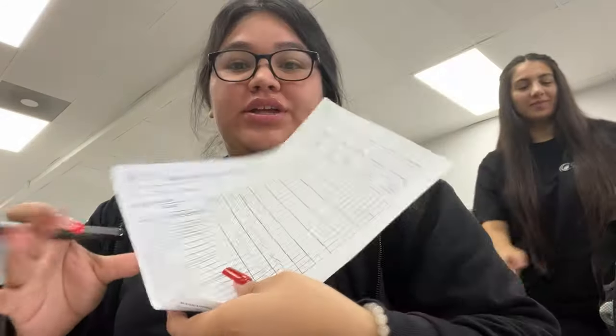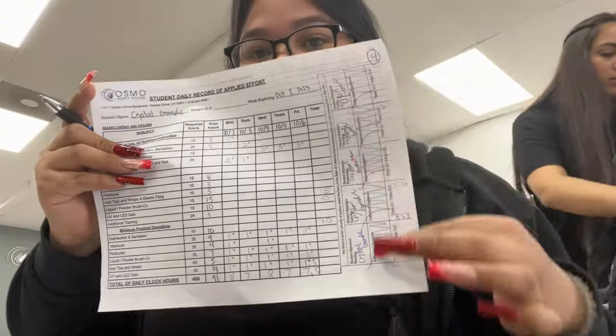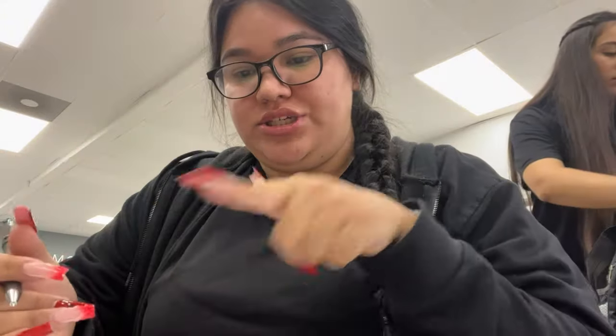We just got to school and had to sign our little time sheets. It's my fifth week. We fill this out for the whole week and add up the points.